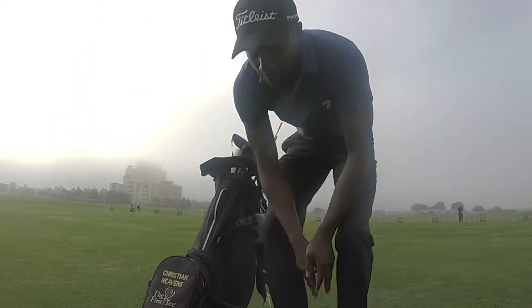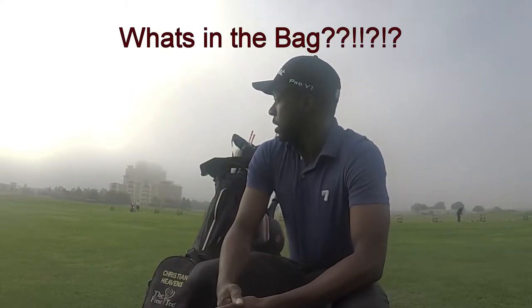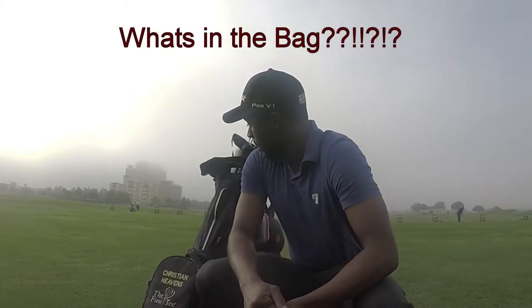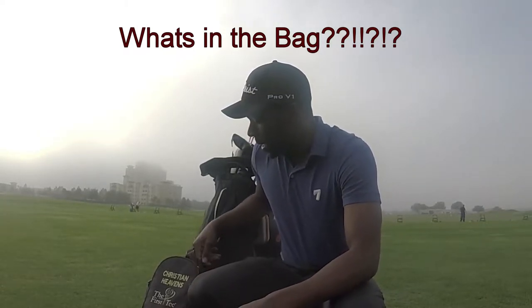Hey y'all, what's up! Decided to do this because everybody loves it and has been asking me to do it. I'm gonna give y'all what's in the bag. I'm at Champions Gate right now, getting ready to do a moonlight round, but first I'm gonna show y'all what I got in my bag. This is my stand bag.